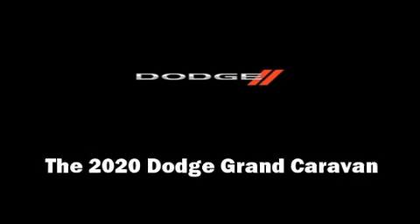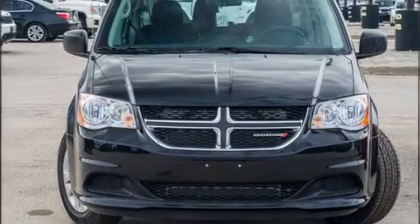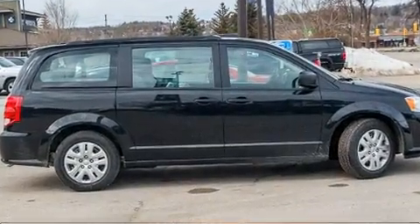Discerning drivers will appreciate the 2020 Dodge Grand Caravan. It features a front-wheel drive platform, an automatic transmission, and a refined six-cylinder engine.